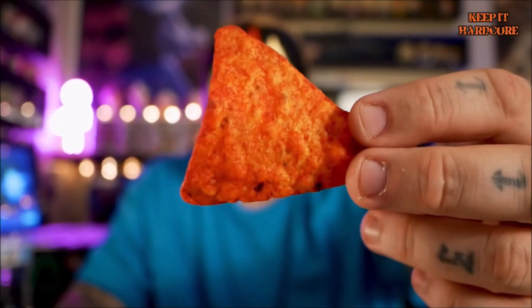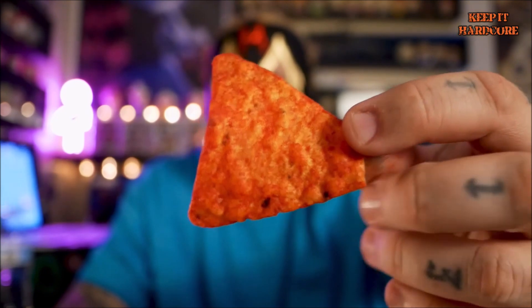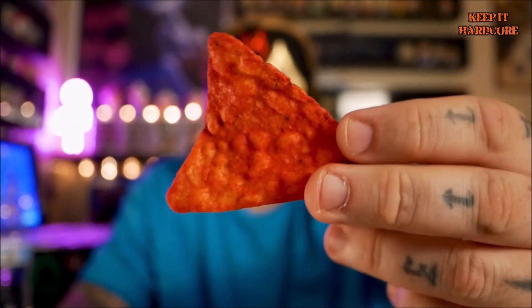Alright, ain't nothing to it but to do it. Let's open this bad boy up. Alright, it looks like a Dorito but really, really red — reddish-orange looking. Alright, extra hot Flamin' Hot Doritos. Let's do this.